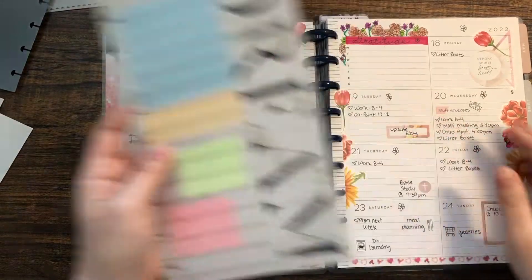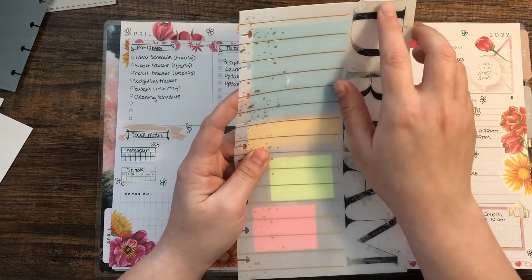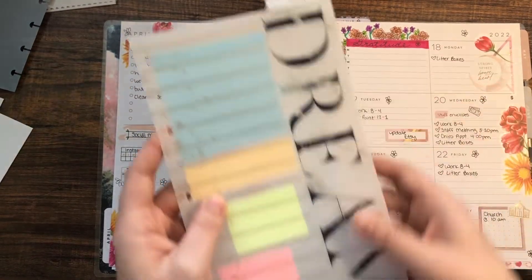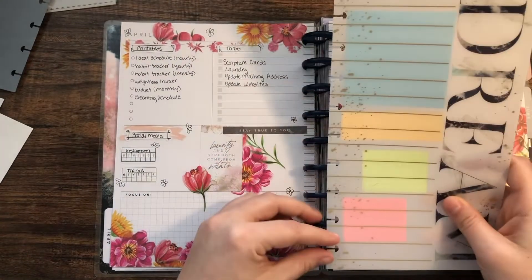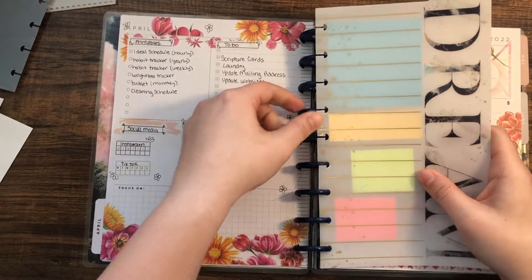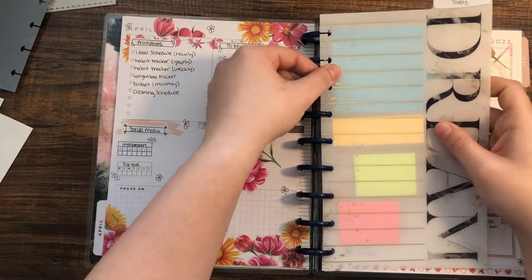Before I move on, I made some things for my week. I have this little dashboard or bookmark — I'm not entirely sure what it's called — but I took a piece of scrapbook paper, wrote 'today' on it, taped it to the top, and on the back I put some sticky notes.